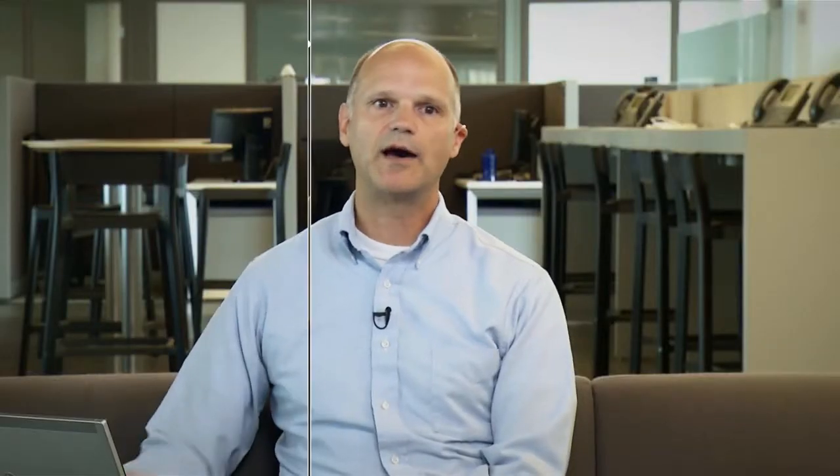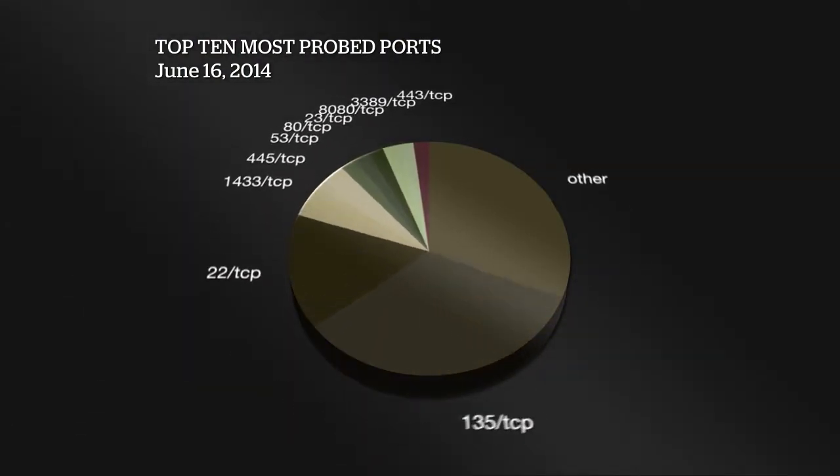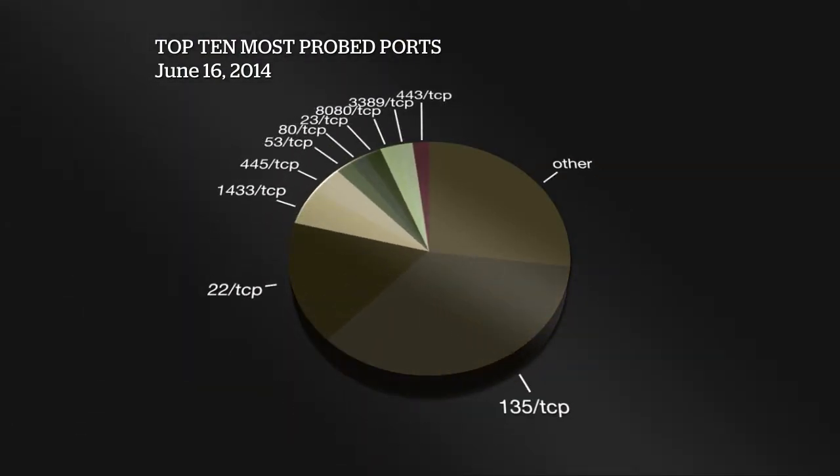Looking at the top 10 most probed ports — no significant movement. Port 135 TCP, port 22 TCP which is SSH, 1433 TCP for Microsoft SQL database, port 445, port 53 UDP, 80 TCP, port 23 TCP which is Telnet, port 8080 TCP as an alternative web port, 3389 which is Remote Desktop Protocol, and port 443 TCP.